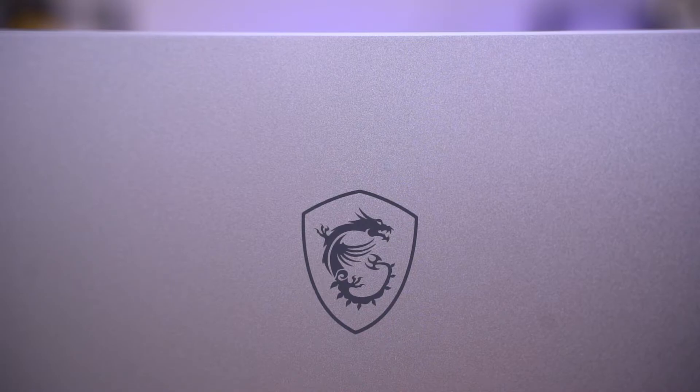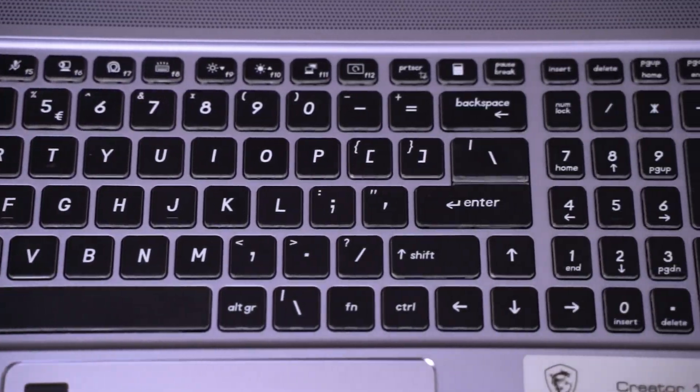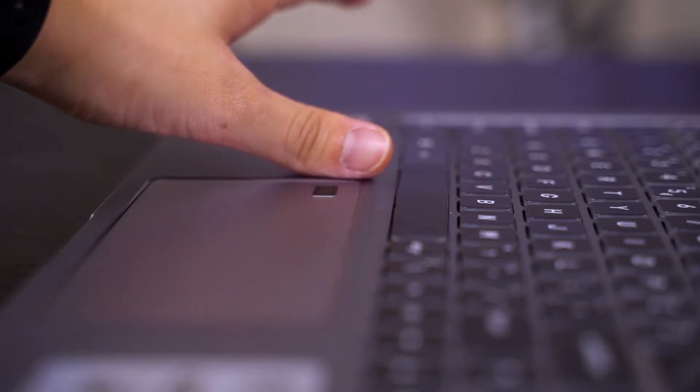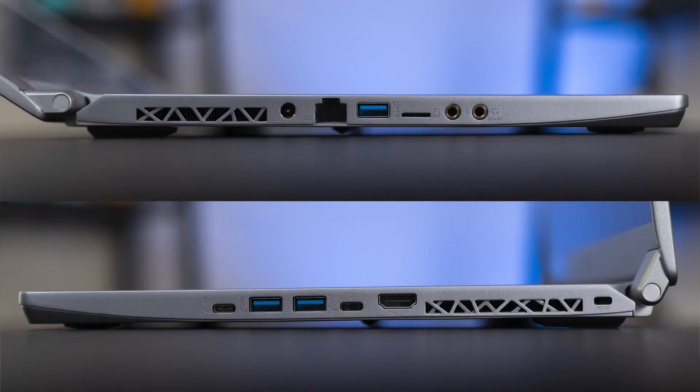Other than that, this laptop is pretty much the same as the Prestige P75 Creator 9SD reviewed last year. It uses the same chassis and is pretty lightweight, portable, and solidly built. The keyboard feels good to type on, and the trackpad is that same ultra-wide trackpad. When using both the trackpad and keyboard together, the waterfall gap between the spacebar and trackpad is still somewhat distracting. The ports are also pretty much the same in terms of location and selection, though some got a speed bump.